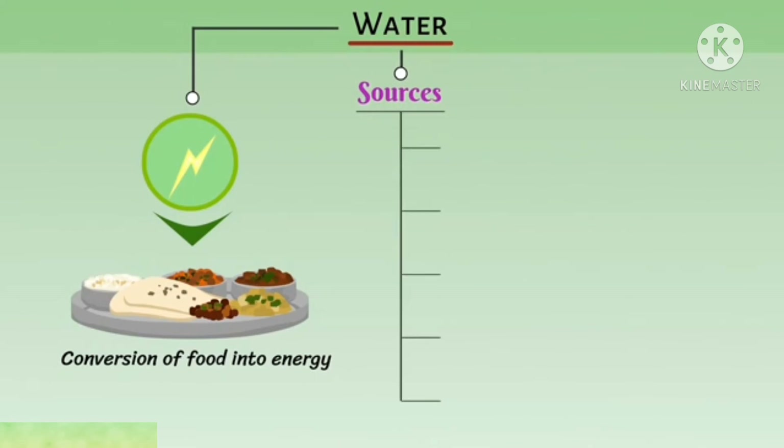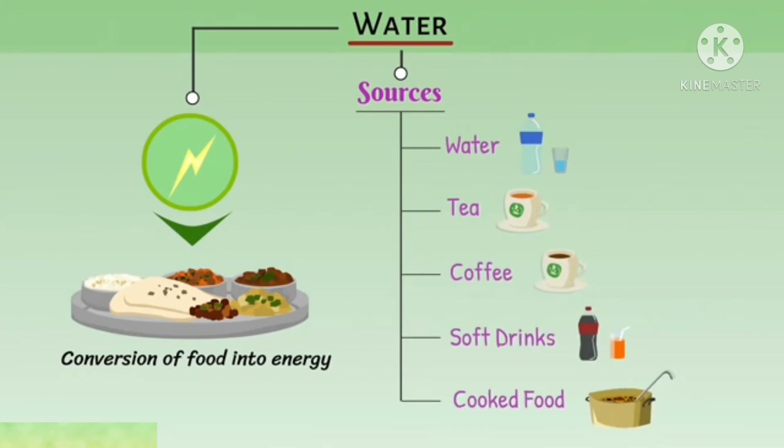Sources of water include drinking water, tea, coffee, soft drinks, and cooked food. I think all of you now have a good idea about nutrients. Thank you.